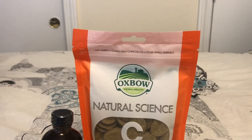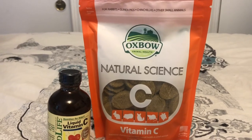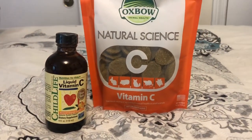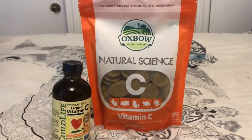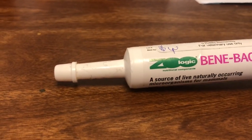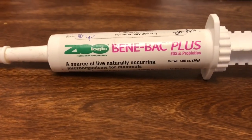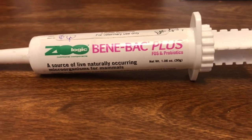The next thing is different forms of vitamin C. I have the Oxbow vitamin C tablets and then I also have the liquid Child Life vitamin C as well. As I said before, guinea pigs do not produce vitamin C on their own and it is very important to give them some. The next thing is Benebac probiotic — this is very important to have. If your guinea pigs are having soft poops or things like that, you should give them some probiotic to help their digestive system.